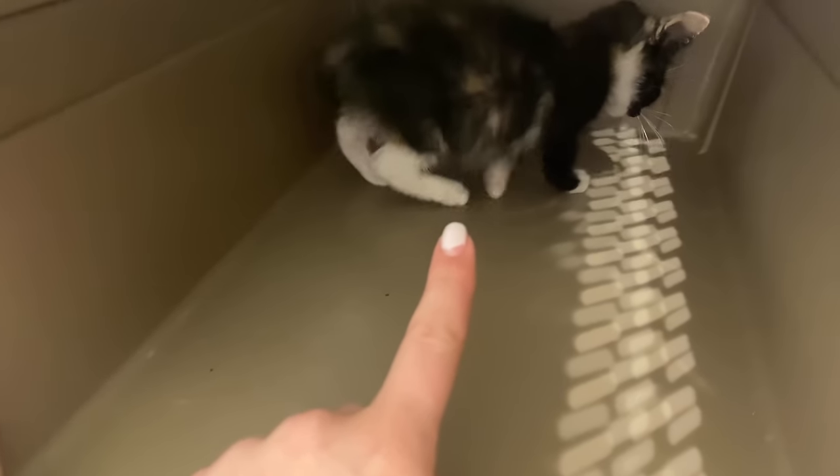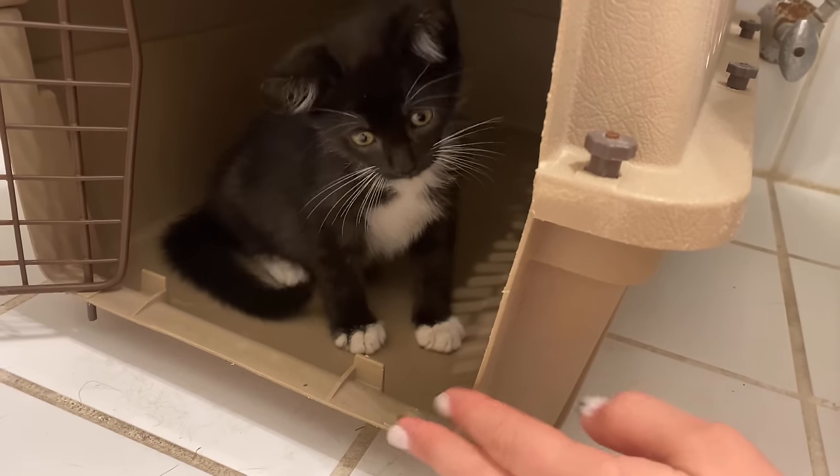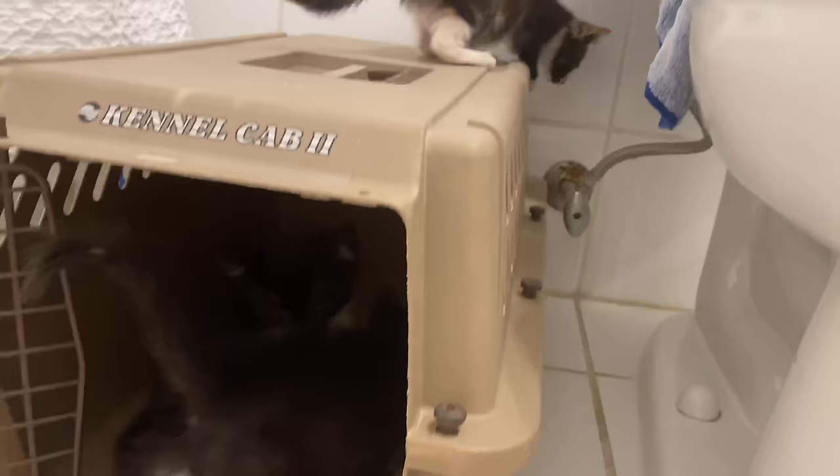Are you scared of my finger? I don't hurt you. Don't let me get your finger. You want to play with me? They are just so playful right now, absolutely losing their mind running around the room.